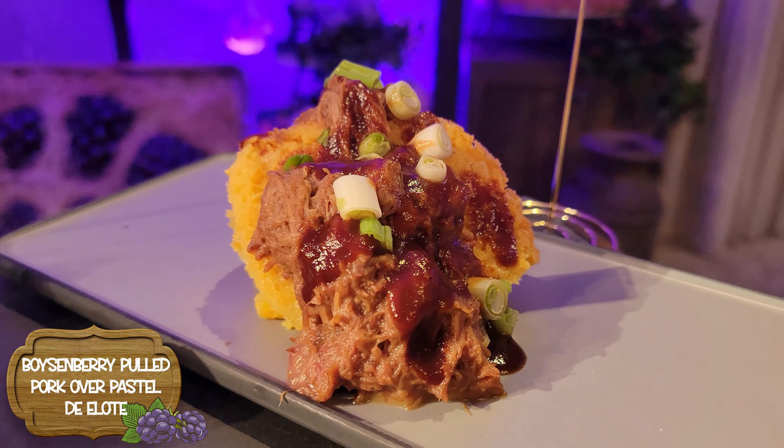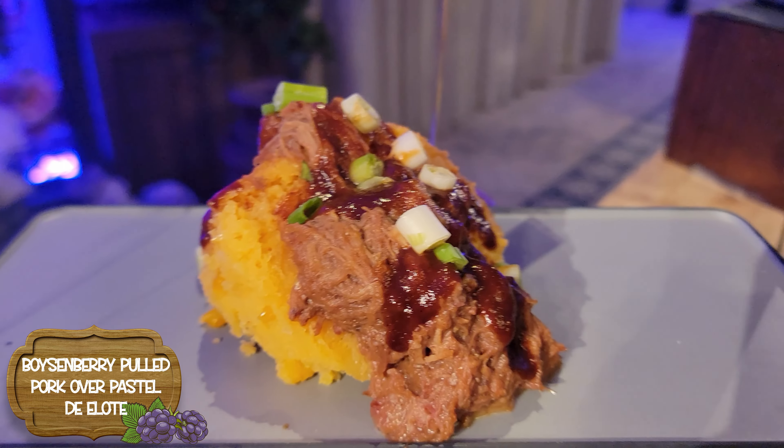The Boysenberry is growing in the beer — still not a great IPA, but the Boysenberry flavor is growing. It's not as impeded as I initially thought; maybe the effervescence is wearing off and the Boysenberry is coming through. Next up, we have the Boysenberry Pulled Pork over a Pastel D'Elote. Again, not a lot of Boysenberry flavor — they make a Boysenberry barbecue sauce, so why isn't there more? But that Pastel D'Elote — it's like a sweet cornbread cake. That's really good.